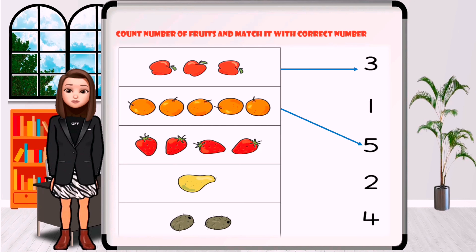How many strawberries are in the picture? One, two, three, four.